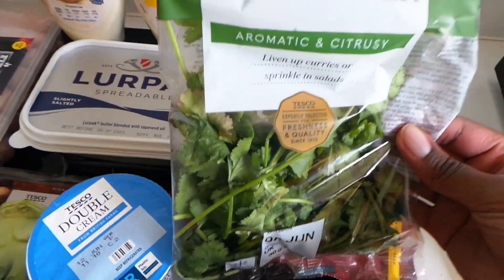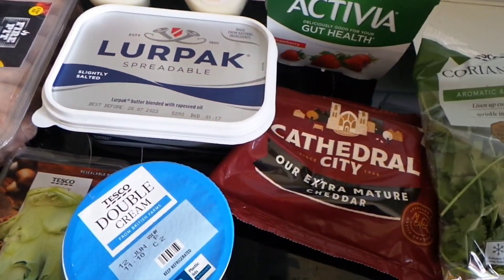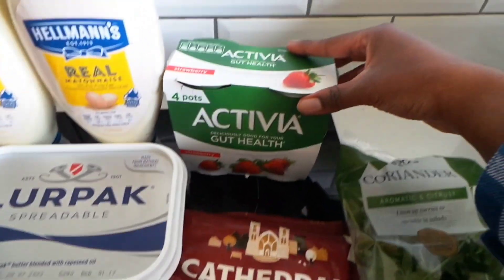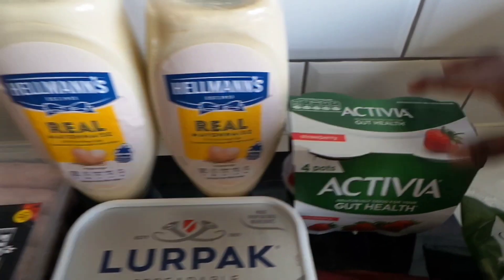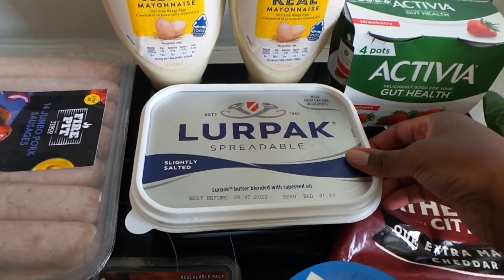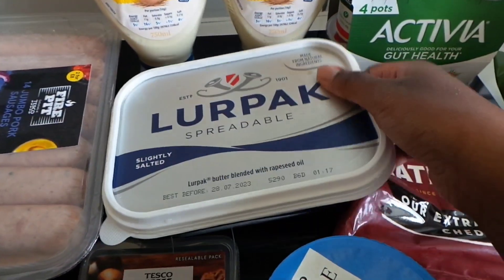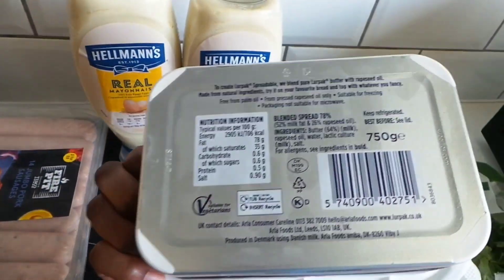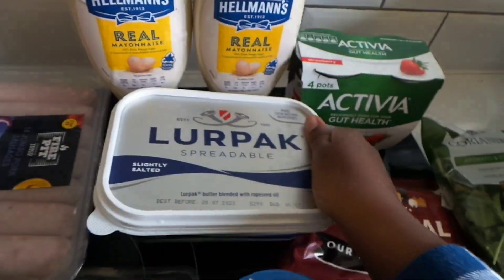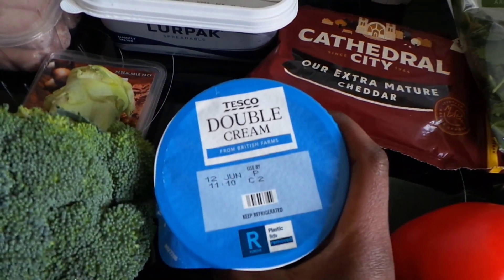I got some coriander — I was supposed to get parsley but I accidentally put coriander on the shopping list. Then we have some Cathedral cheese, some Activia, and two lots of mayonnaise. And then we have Lurpac — I only got this because it was on Clubcard price. I do not buy it full price these days because I feel like I'm going to end up having to go to the bank and ask for a mortgage to buy some Lurpac.